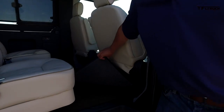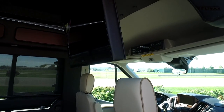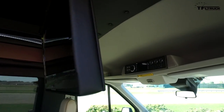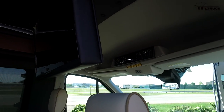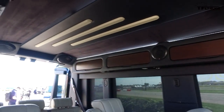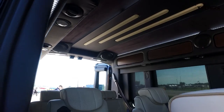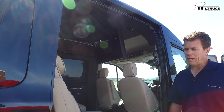Inside you'll find hardwood floors, really luxurious and comfortable seating, a 32-inch flip-down TV, Apple TV, DVD player, wireless headphones, power shades in every window, and a fold-down back bench that converts into a bed.